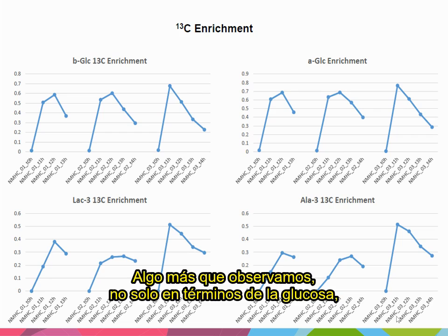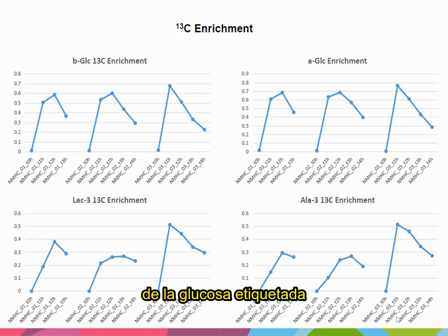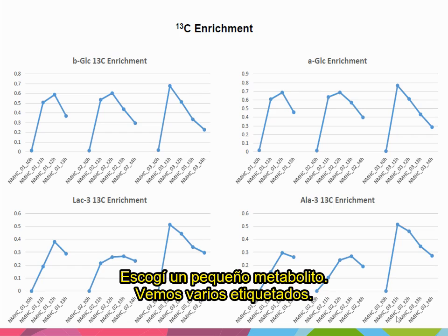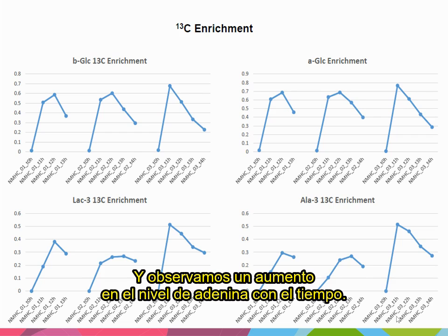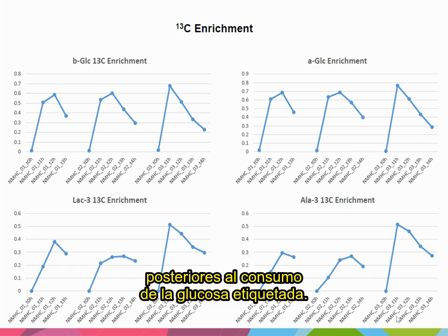Something else that we look at: not only in terms of glucose, which we're seeing on the top — we very clearly see increased levels of that labeled glucose, what we call enrichment, in the plasma of our healthy volunteers — but we also see that alanine is also incorporating these labeled carbon atoms, and we can see an increase in the level of alanine over time as well. Again, these are from baseline all the way up to three to four hours post-consumption of the labeled glucose.